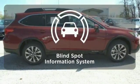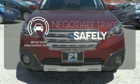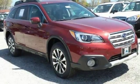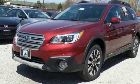Safety comes from being aware of your surroundings, and for that, the blind spot indicator can't be beat. This is a sturdy machine that's capable, flexible, and waiting for you. Take it for a test drive.